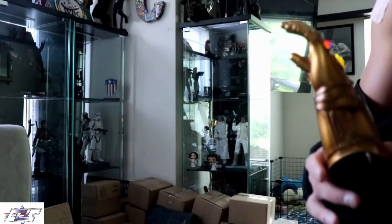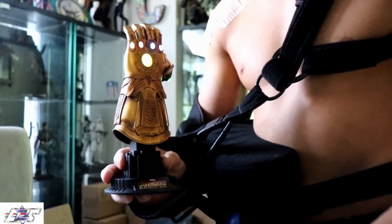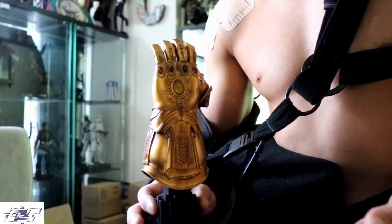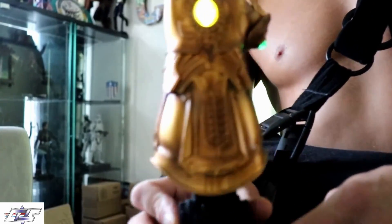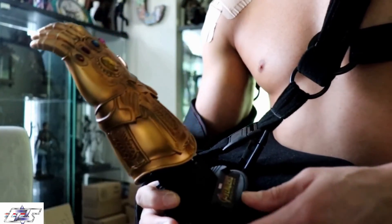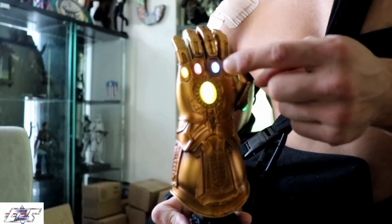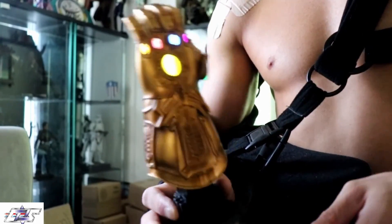Oh my god, it's getting even better — check this out! You touch it, it turns on and starts blinking. Touch it again, it turns off. And then this is the one where the lights stop blinking — each individual Infinity Stone lights up. That's pretty cool!